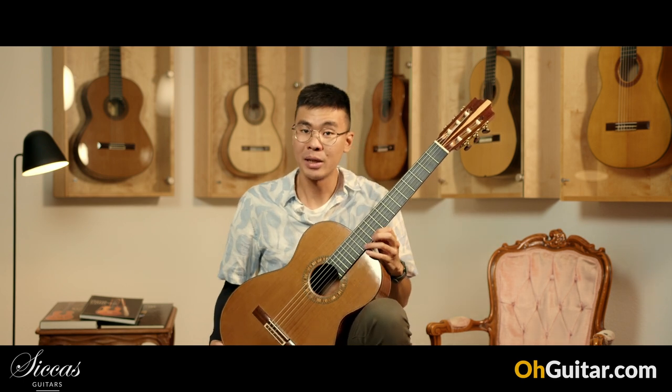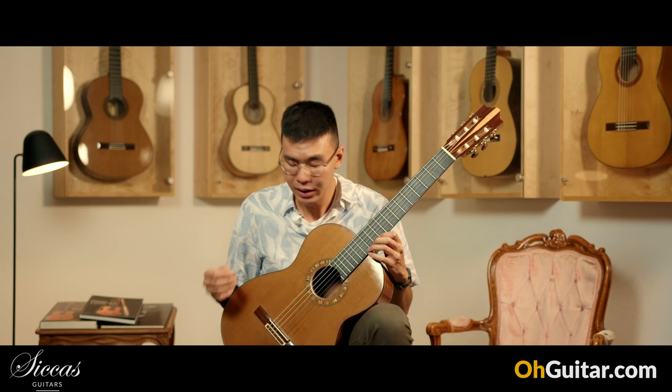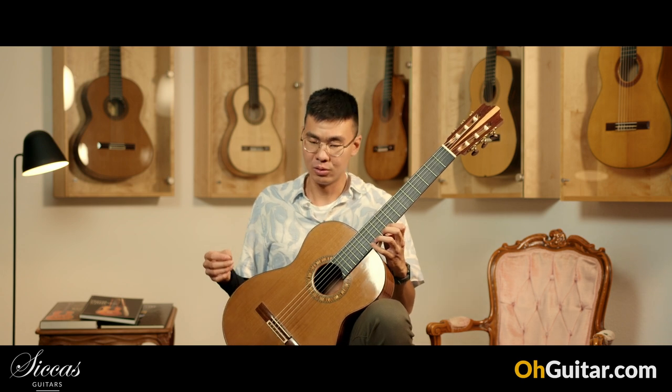It has very good playability. It's very easy to get a round and warm sounding tone. It is a very, very good concert guitar.